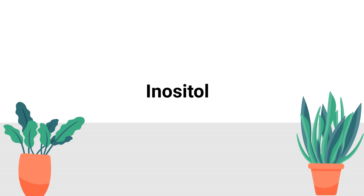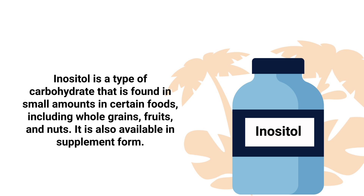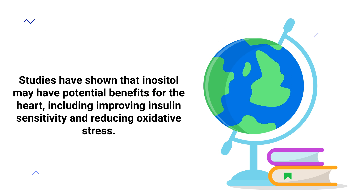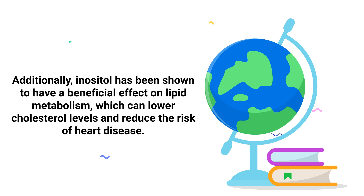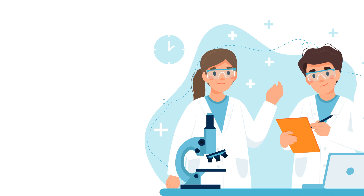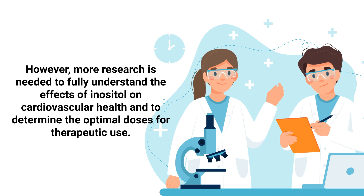Number 5: Inositol. Inositol is a type of carbohydrate that's found in small amounts in certain foods, including whole grains, fruits, and nuts. It's also available in supplement form. Studies have shown that inositol might have potential benefits for the heart, including improving insulin sensitivity and reducing oxidative stress. Additionally, inositol has been shown to have a beneficial effect on lipid metabolism, which can lower cholesterol levels and reduce the risk of heart disease. However, more research is needed to fully understand the effects of inositol on cardiovascular health and determine the optimal doses for therapeutic use.